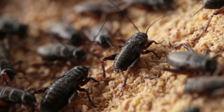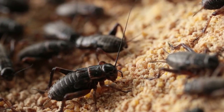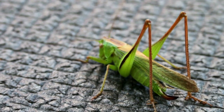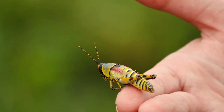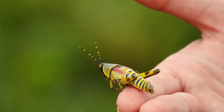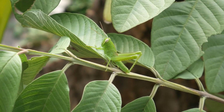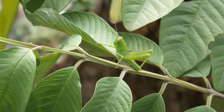Crickets have shorter, thicker hind legs than grasshoppers. When viewed from above, a cricket's legs are splayed outward like a frog's, while grasshopper legs are much longer and thinner. Jumping or flying away are the primary defenses for both insects, though grasshoppers and crickets are also capable of biting.